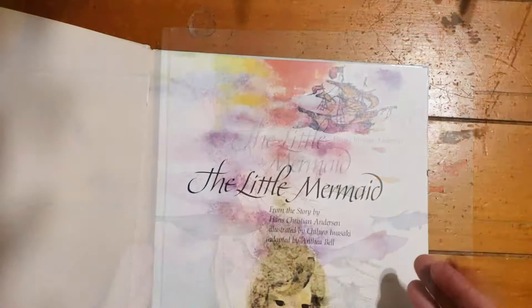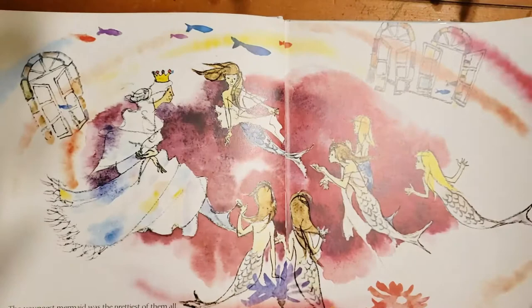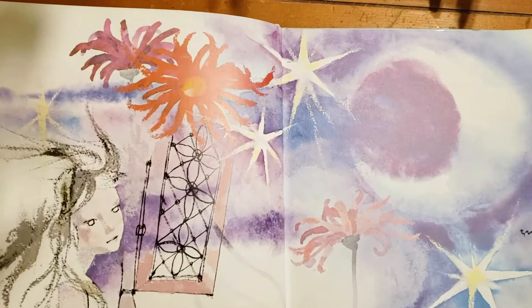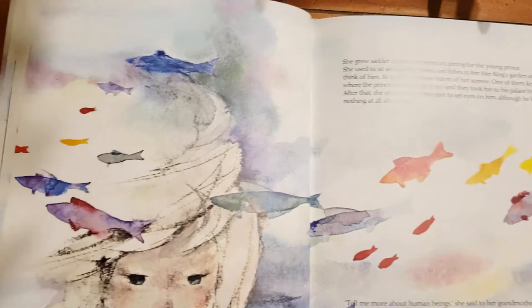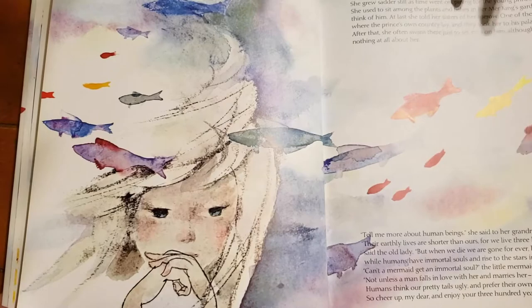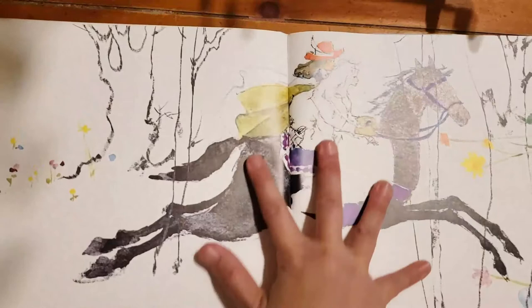I have two of her books — this is called 'The Red Shoes' and the other one is 'The Little Mermaid.' The use of watercolors here is just so imaginative, colorful, and beautiful, with lots of white space. She's combining it with minimal line work, a lot of color on color, and I just love the way she captures these emotional feelings.